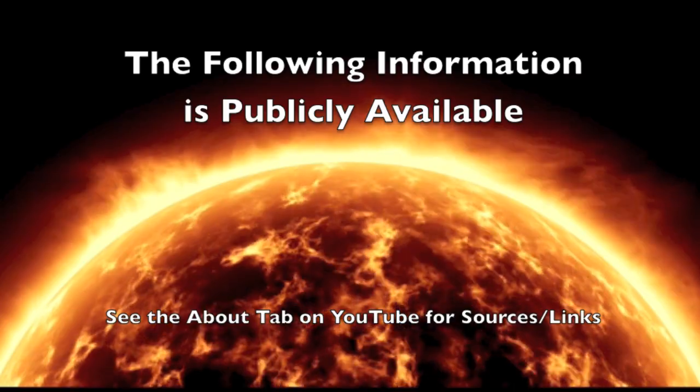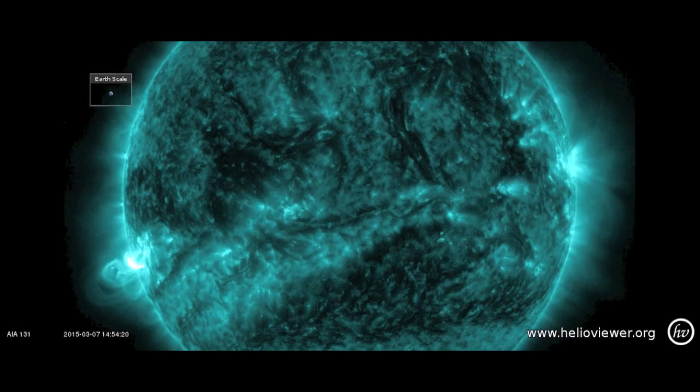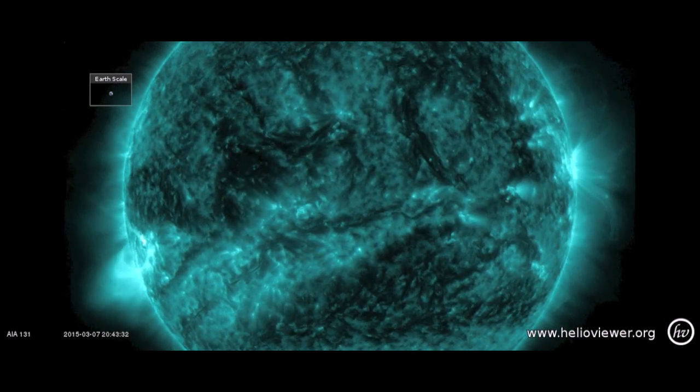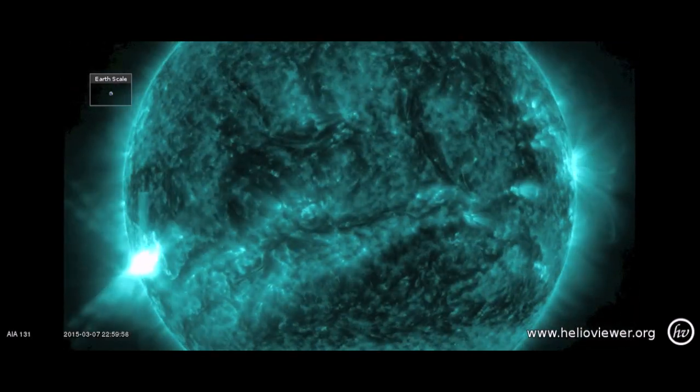Good morning folks! It turns out that the incoming sunspot has a bit of reverse polarity, umbral size, and magnetic interaction. That's a perfect recipe for BOOM!